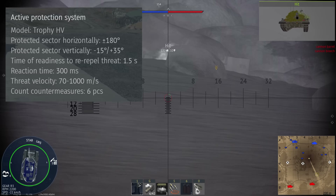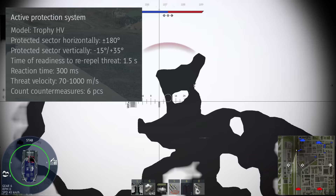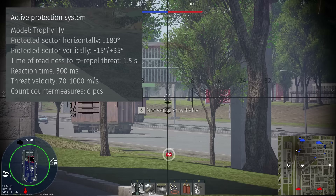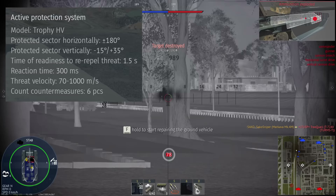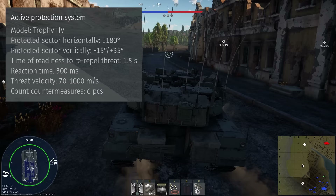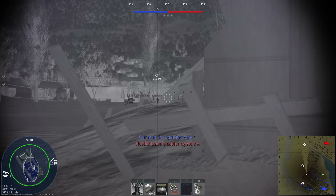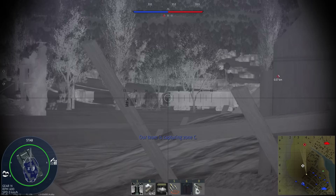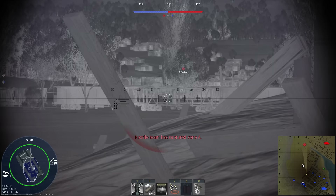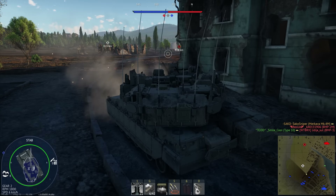The other trick the Merkava Mark IVM has is the active protection system — the Trophy HV. This basically uses a high explosive grenade fired towards an incoming missile or HEAT shell, which detonates and the pressure wave destroys the incoming projectile. It has a threat velocity range of 70–1000 m/s, so most APFSDS rounds and higher tier HEATFS shells cannot be stopped. It's mainly effective against IFV top-mounted rocket launchers and helicopter missiles. You get 6 individual launches — 3 on either side — and can restock at a capture point.